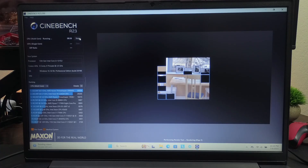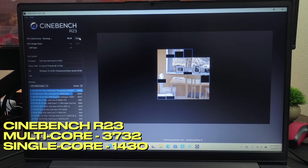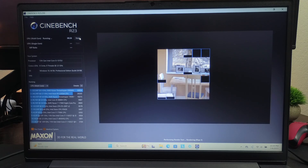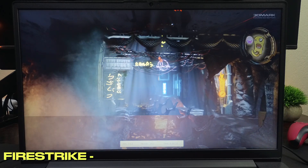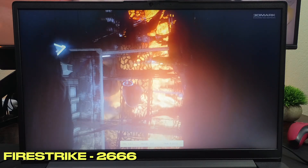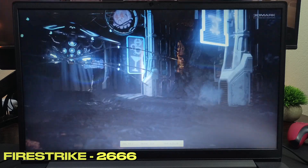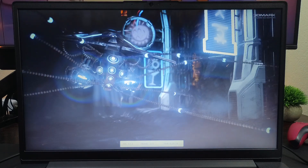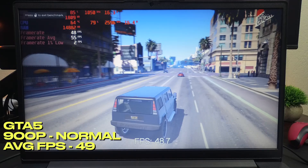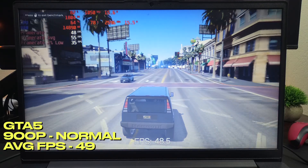Let's get into the benchmarks. Cinebench R23 gave a multicore score of 3732 and a single-core score of 1430. 3DMark Firestrike had a score of 2666, which was 30% faster than the Ryzen 3 in my last video. GTA 5 plays at a comfortable 49 FPS at 900p, normal settings, with anti-aliasing turned off.